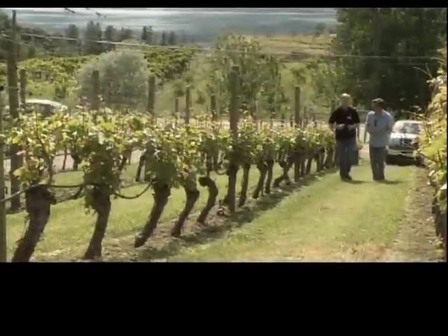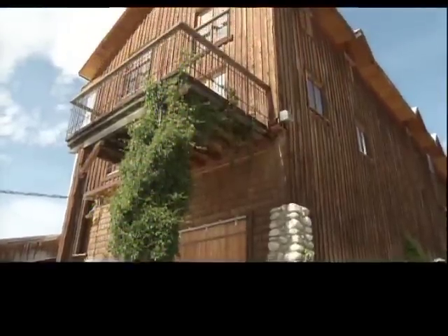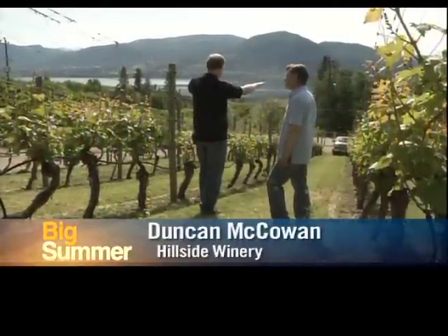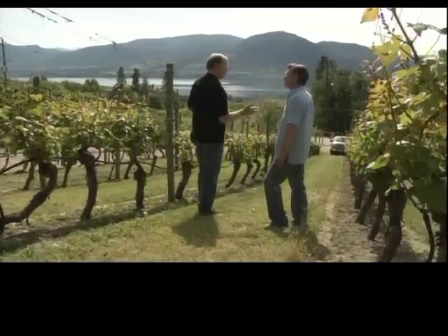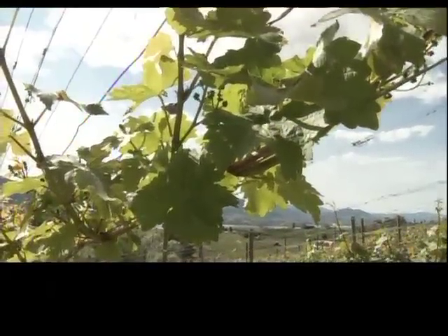These are some of the oldest grapes in the Naramata Bench. Hillside Winery's Duncan Macowan shares the secret of the area's success: with the soils and the great reflection off the lake, we get a high degree of degree days as we call it here, so it makes it one of the best growing areas in the Okanagan for grapes.